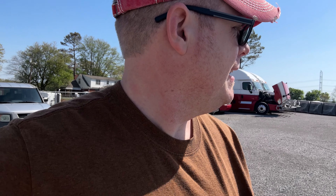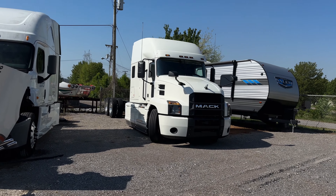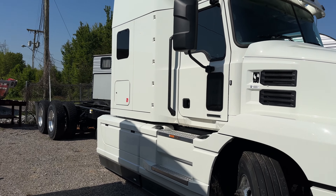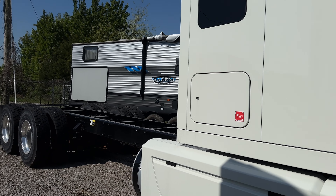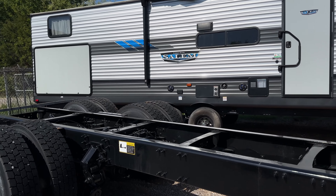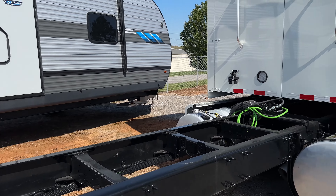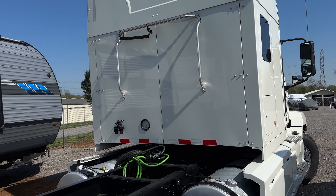Hey guys, welcome back to another week. Me and Dad are just doing our thing. I'm giving you guys a little teaser video about me and Dad's new truck. This is the second one that's coming out. It got here a couple weeks ago, I just haven't filmed it yet. It's been sitting back here in the lot. This is the second stinger that they're getting ready to build. This one hasn't even got its stickers yet, so she's not even on insurance or nothing. She's just sitting here living life, but she's going to be fancy soon enough.